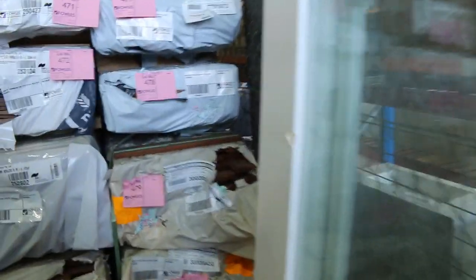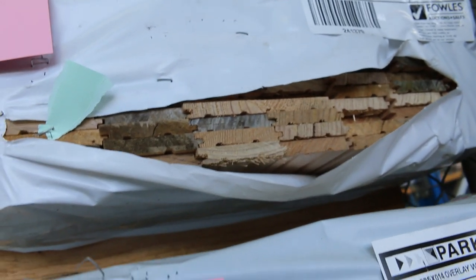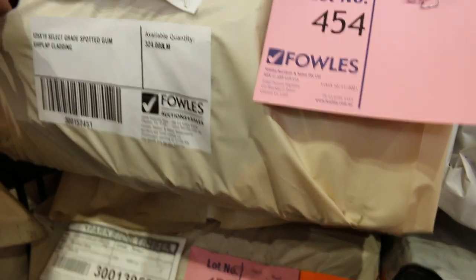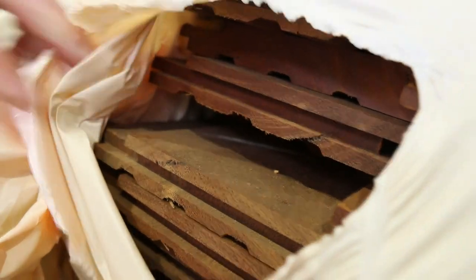Working our way through here — got some Wenstonover overlay 85 by 14, some Tassie oak weatherboards, some Tassie oak utility flooring 80mm. More weatherboards, common grade overlay flooring, some select grade shiplap spotted gum 125 by 14 such as this one here, lot 454 — look at that, sensational stock.